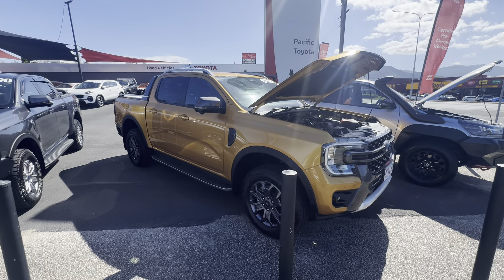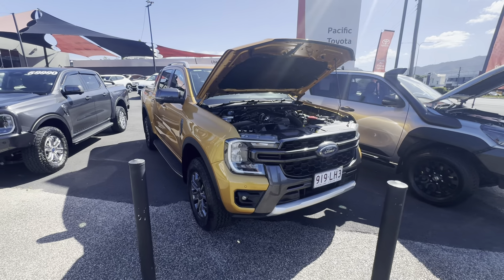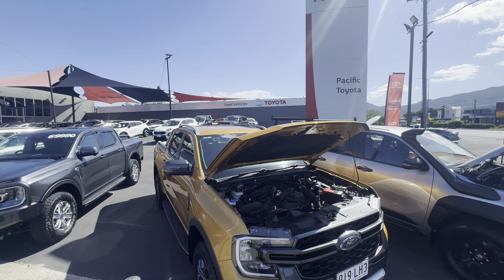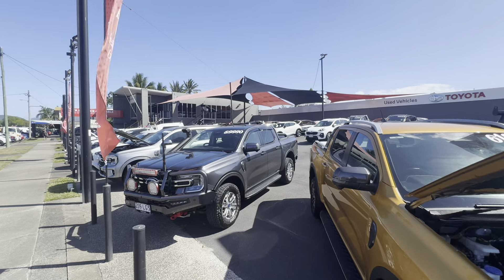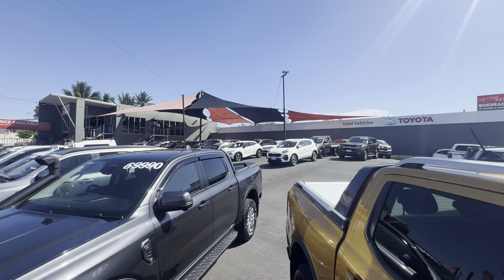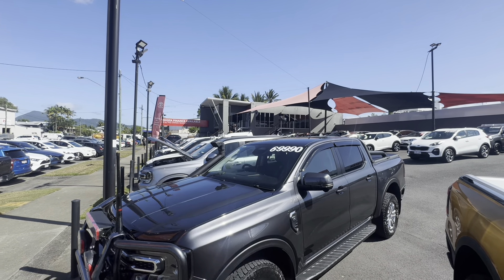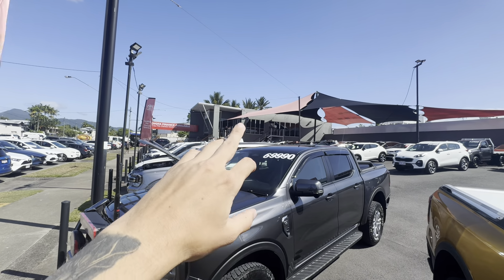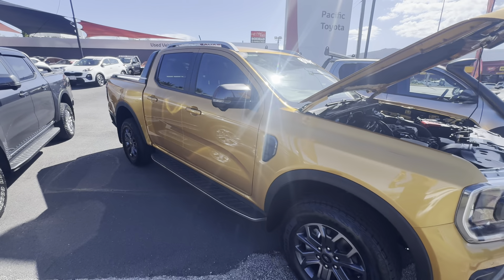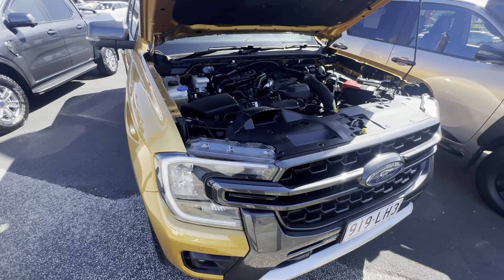Hey guys, it's Brody here from Pacific Toyota, just here to give you a quick virtual tour on the lovely Ford Ranger that you've inquired on with me today. A little bit about our dealership here in Cairns — this is one of our two pre-owned yards, located at 77 Mulgrave Road. The other one is down at 235 Mulgrave Road, next to our Toyota brand new vehicles, Lexus of Cairns, and all our service and parts. We also have Toyota Finance available on all our pre-owned cars.